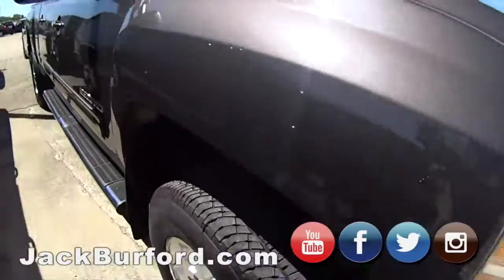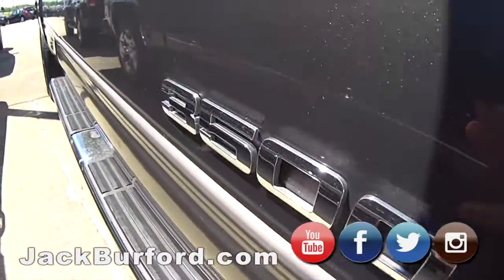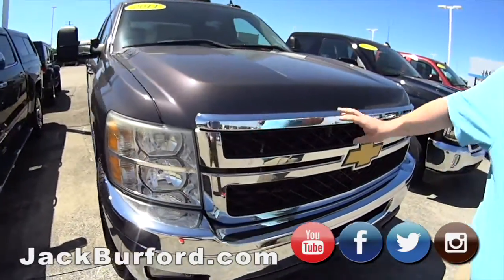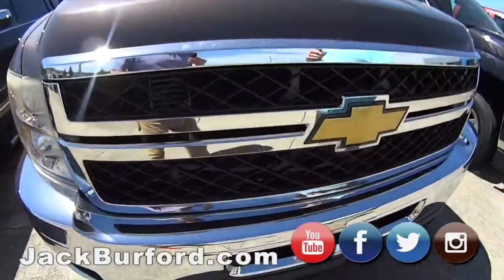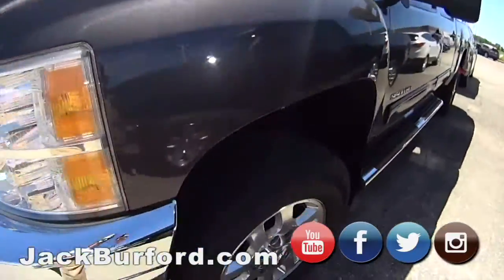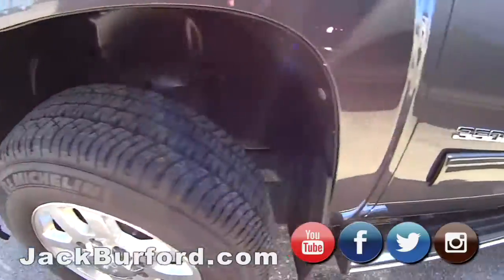It's a 3500. This is a trade out of Louisville — a firefighter up there traded in. Guess what he got? Same exact truck, but newer, almost the same color. This is a great truck. It's only got 124,000 miles on it. It runs out good.